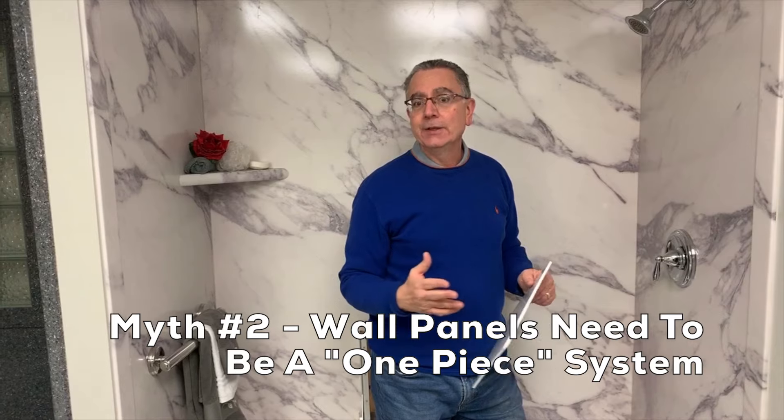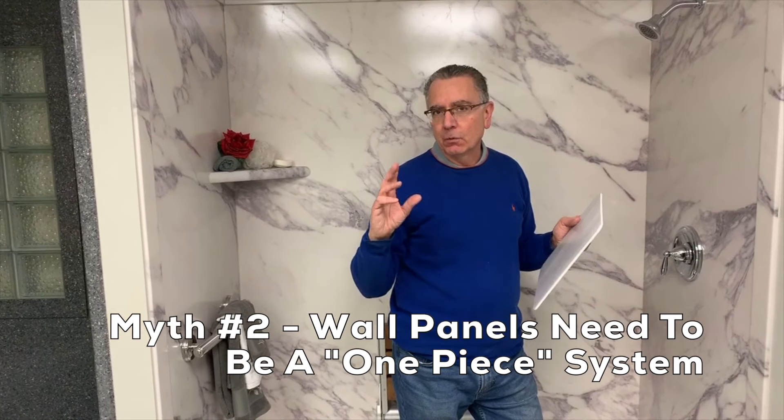The second myth I want to talk to you about is that wall panels need to be all one piece or a one-piece system. The people who perpetuate that myth are the people in the acrylic business, and I want to tell you why and show you why. So let's walk over to the next room and I'm going to share with you a system most people in this country haven't seen — it's called a laminate shower wall and tub wall panel system.